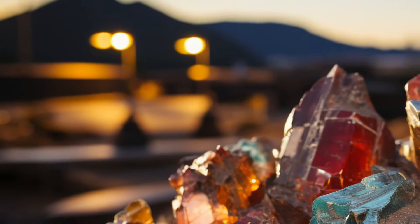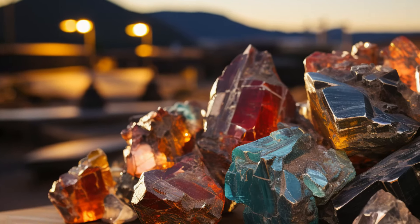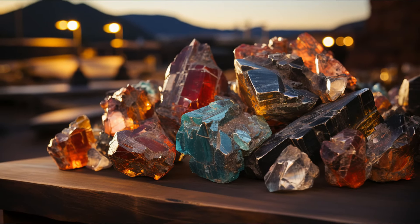That's all for today's episode on Hypersthene. Stay tuned for more exciting gemstone explorations on Micromania. Thank you.